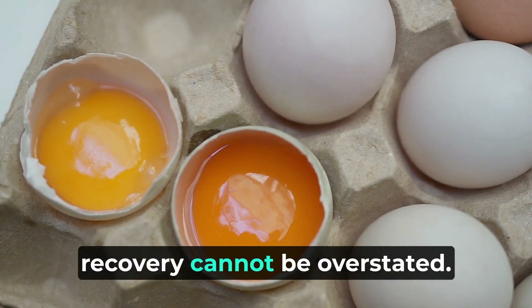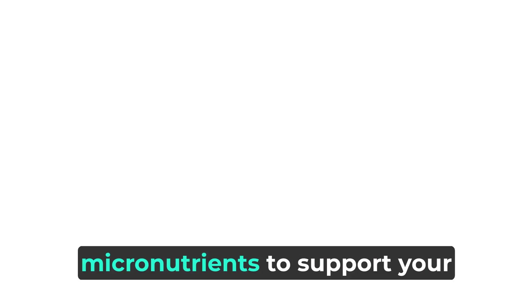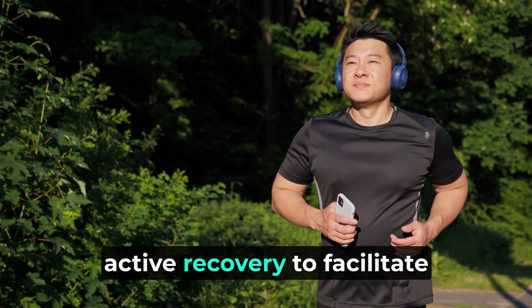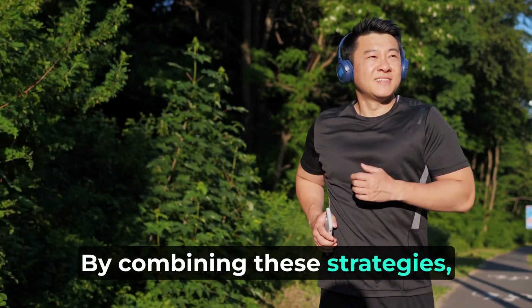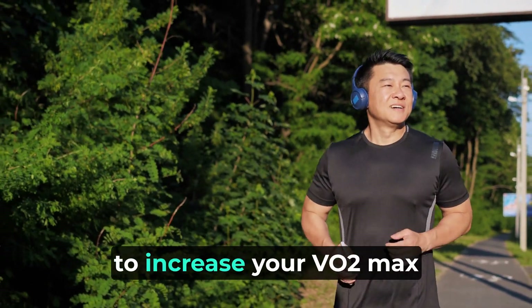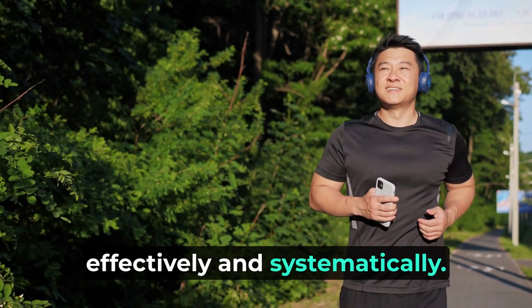Nutrition and recovery — the role of nutrition and recovery cannot be overstated. Consume a diet rich in macronutrients and micronutrients to support your energy needs and overall health. Prioritize quality sleep and active recovery to facilitate adaptations. By combining these strategies, you can embark on a journey to increase your VO2 max effectively and systematically.